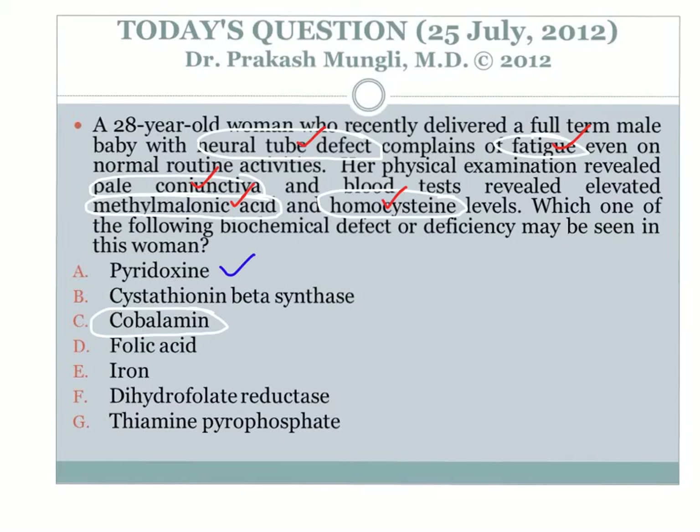Briefly going over other choices: pyridoxine deficiency gives rise to microcytic hypochromic anemia, but not neural tube defect or increased methylmalonic acid. Cystathionine beta-synthase deficiency causes elevated homocysteine, but does not cause elevated methylmalonic acid or neural tube defect. Folic acid deficiency can cause neural tube defect and increased homocysteine levels, but does not cause elevated methylmalonic acid — so folic acid deficiency is not the best choice here.